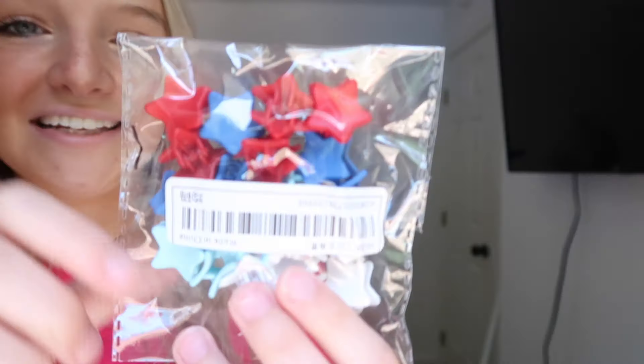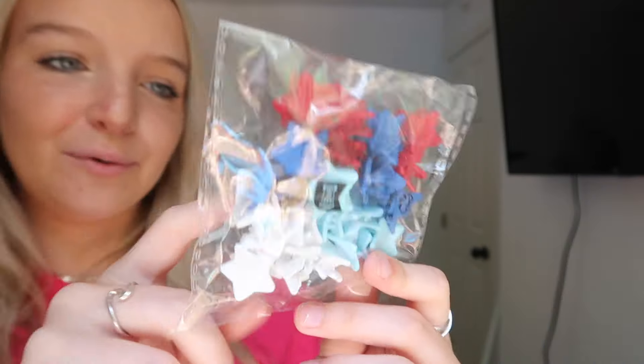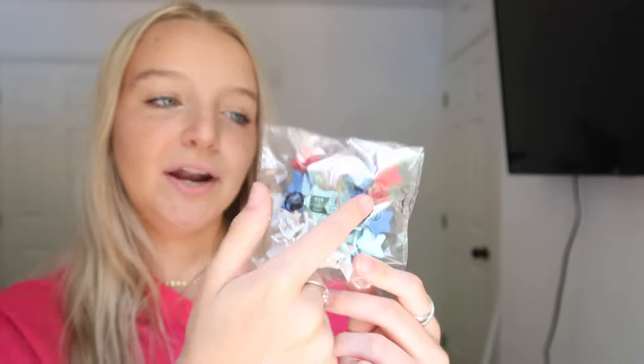I think these sandals are going to look really really good. I also got a pack of little star accessories — they're red, white, and blue, and they have two different shades of blue, a light blue and a darker blue.